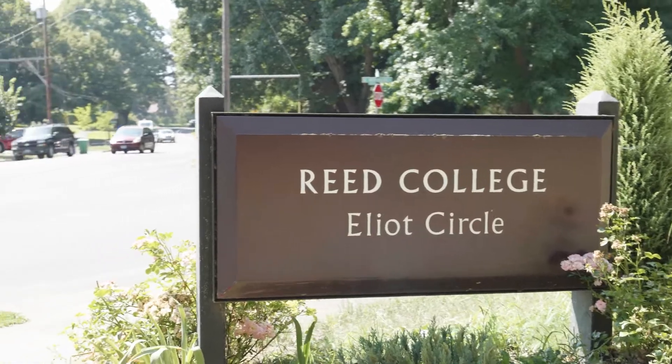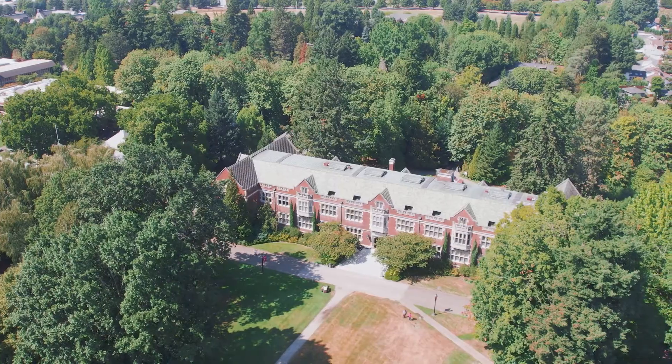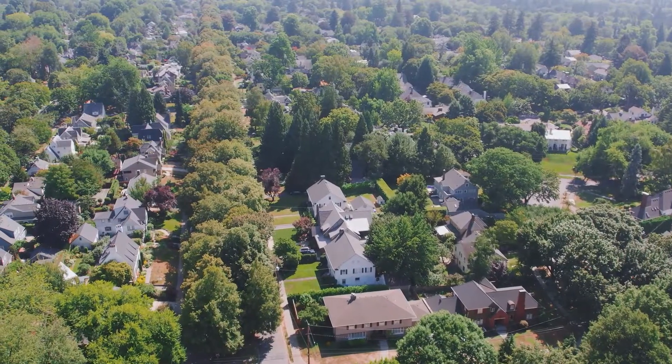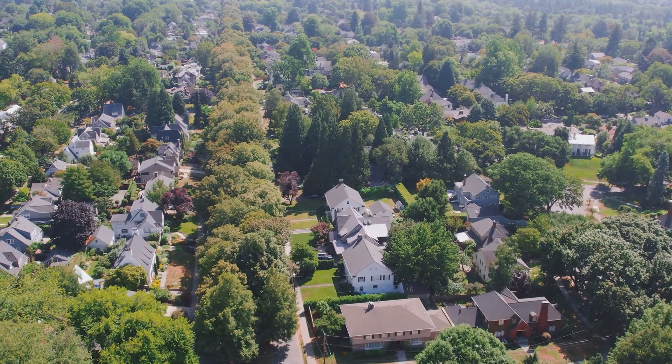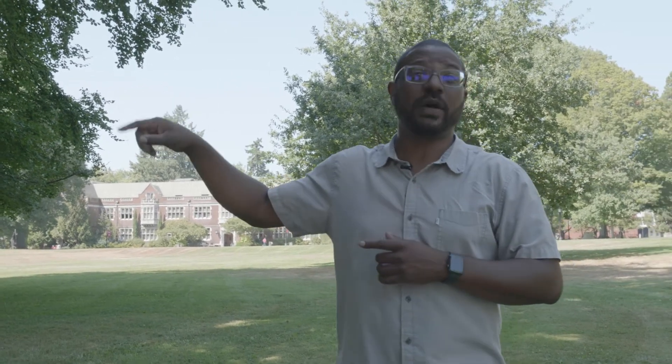Here we are — we're in Eastmoreland. Specifically, this is the Reed College, Reed neighborhood, if you will. This area is known for its large lots, super historic, beautiful, stately homes. I want to get to these back streets and show you guys some absolute stunners around here. We are just maybe a five-minute walk into Woodstock right down the street. So if you're living in this area, you're probably going to be using Woodstock to get some food and hang out, or you might even pop over the bridge right over here, which is maybe seven minutes into Sellwood and Westmoreland.